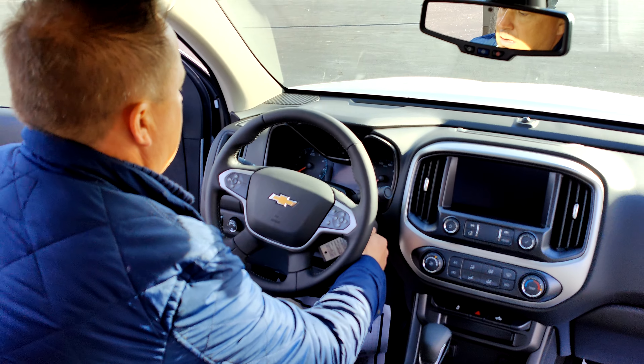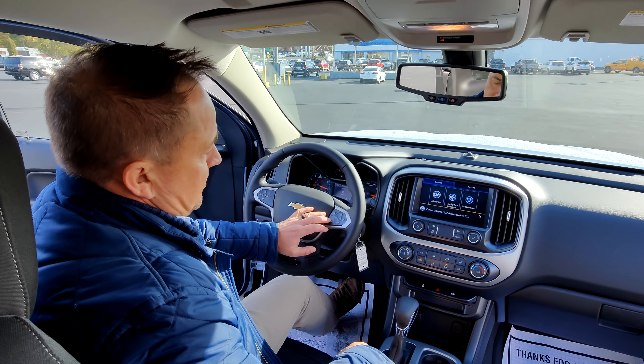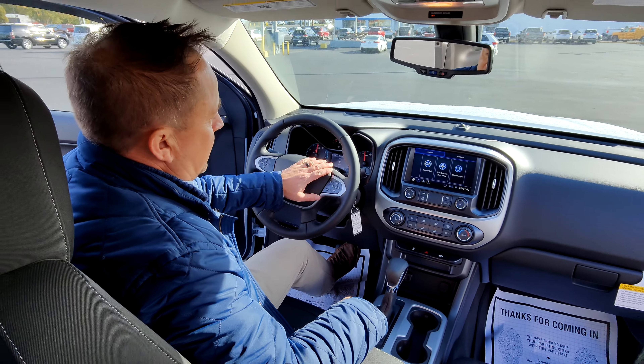On the steering wheel itself you have hand controls for the stereo, as well as cruise control. This also comes in for your talk-to feature, Apple CarPlay, and Android Auto.